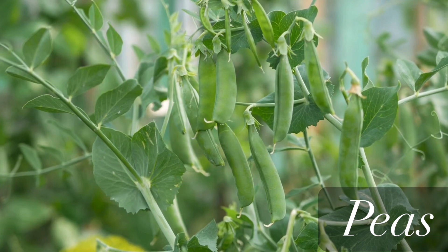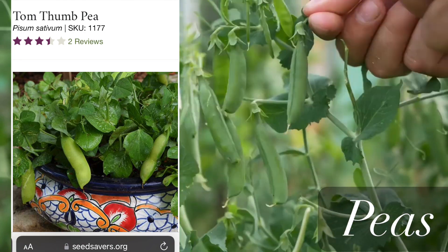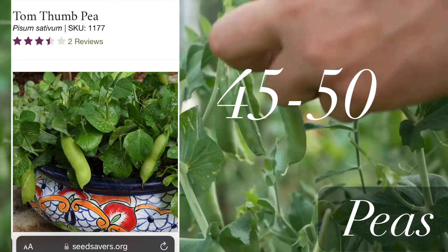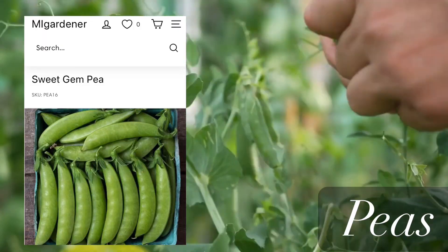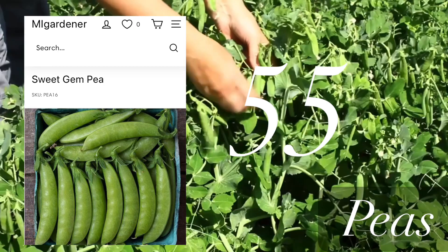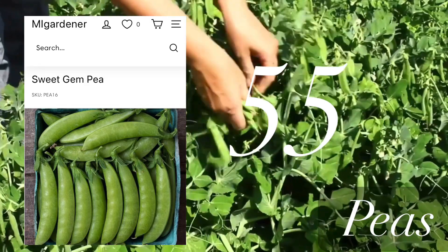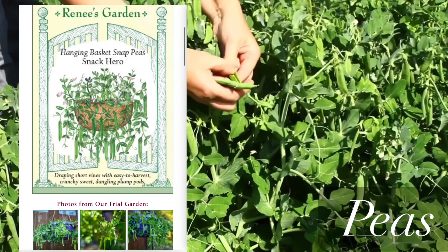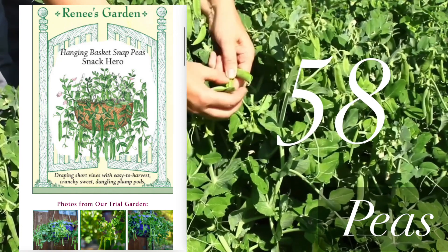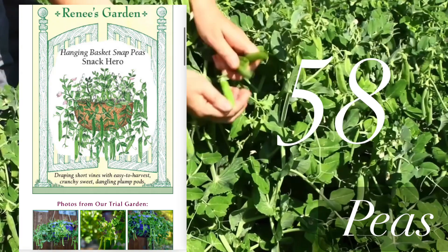Next is peas. I love growing peas, and the earliest variety I found is Tom Thumb peas — a small miniature variety that matures in as little as 45 to 50 days. You can grow it in pots and containers. Next is a regular climbing pea called Sweet Jam, which matures in 55 days. I like this variety — it has large pods and tastes great. The last pea variety is a hanging basket snap pea called Snag Hero, ready in 58 days. Growing peas in baskets is a great way to save space.